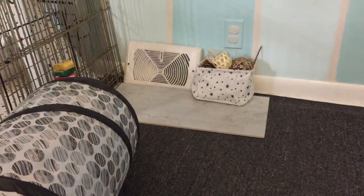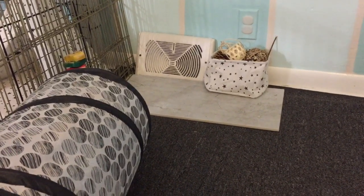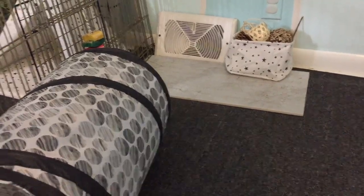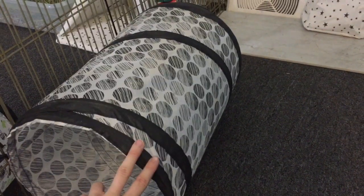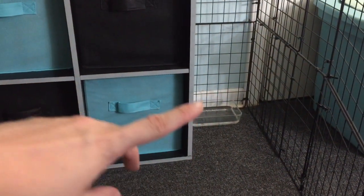She has the same toy box as the other two bunnies, and it's also filled with kind of the same toys — a little bit different, but most of them are the same. And there's another tunnel that I got from Five Below. Over here she has her little water bowl.